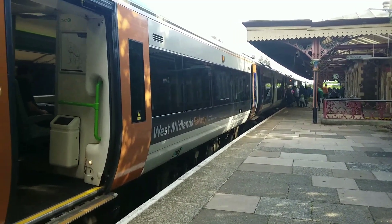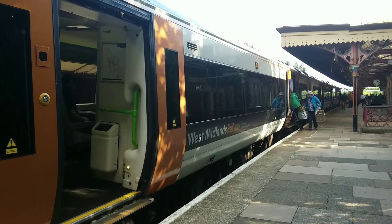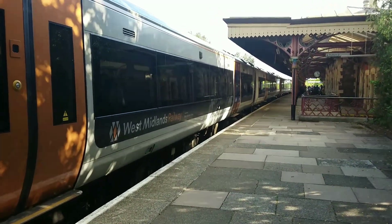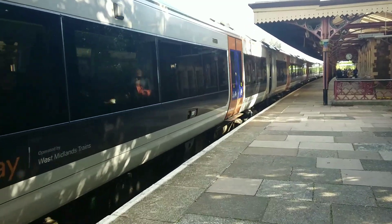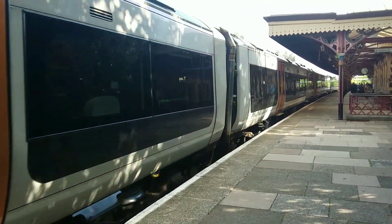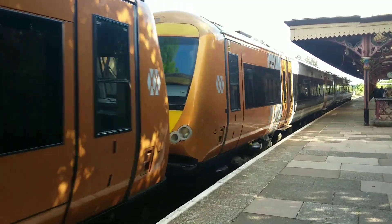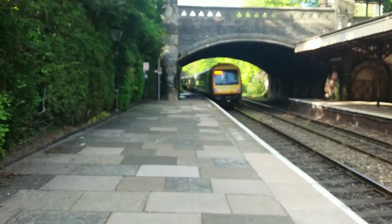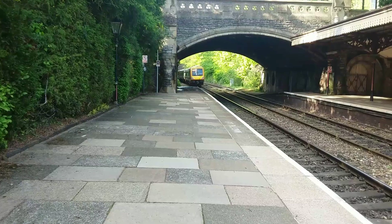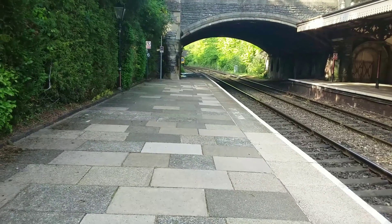I haven't got many services myself to go, so let's see all of the remaining services before I depart. Departing out now, 17504 and 17510 on the delayed 17:10 to Birmingham New Street, calling at Malvern Link, Worcester Foregate Street, Droitwich Spa, Bromsgrove, University and Birmingham New Street.